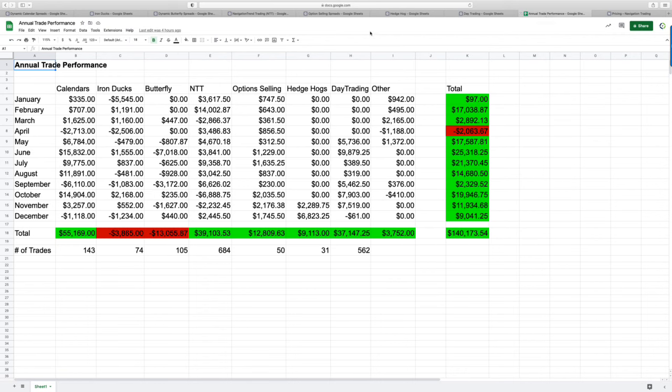For annual trade performance totaled by strategy: our calendars booked over $55,000 on 143 trades. Iron Ducks got smoked out of quite a few positions in some of those big down flushes — minus $3,800 on 74 trades. NTT total profit for the year was a little over $39,000 on 684 trades — it's a very actively traded system. For option selling, 50 trades, almost $13,000.